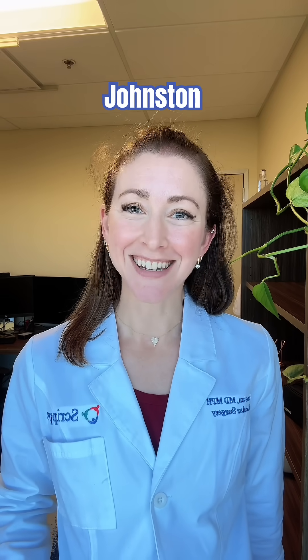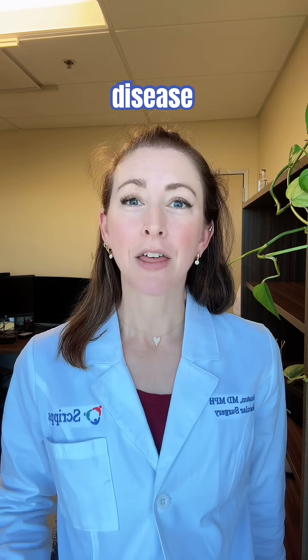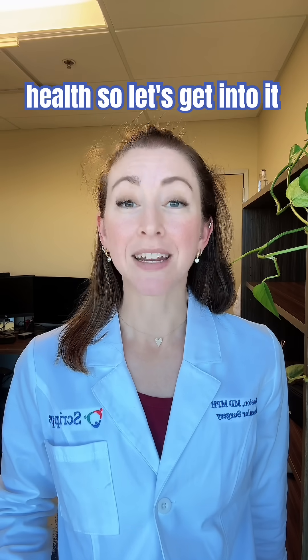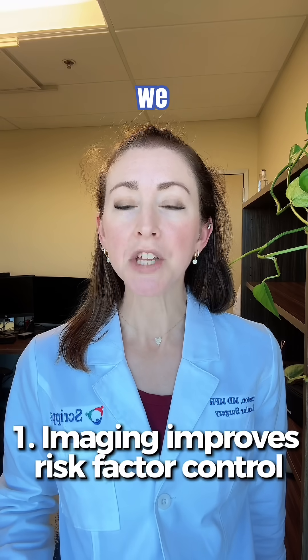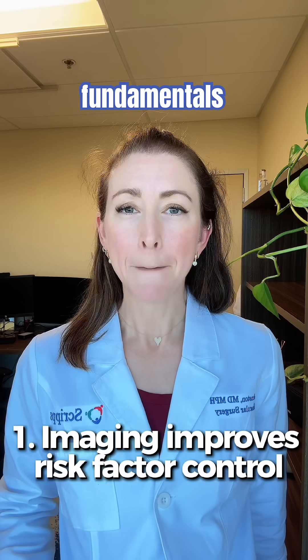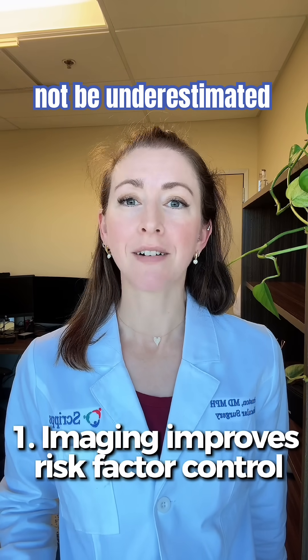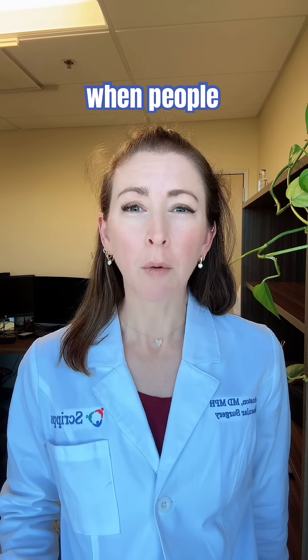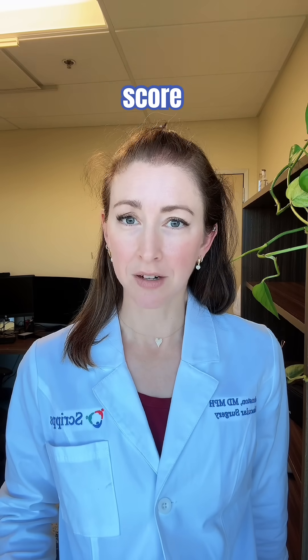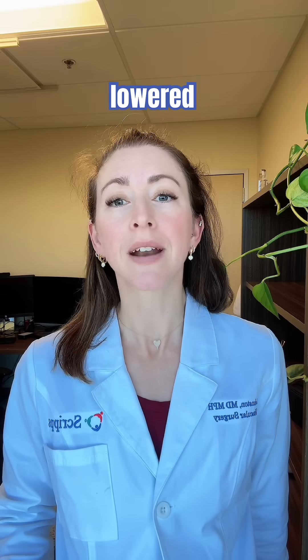Hi guys, Dr. Lillia Johnston here, vascular surgeon on a mission to prevent cardiovascular disease through metabolic health. So let's get into it. First, if imaging shows atherosclerosis, we do better with fundamentals. Motivating people and their doctors to control risk should not be underestimated. The EISNER trial showed us that lifestyle and risk factor control improved more when people actually saw their calcium score. And the COT-CAD trial showed that CAC-guided prevention lowered estimated 10-year ASCVD risk.